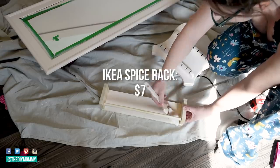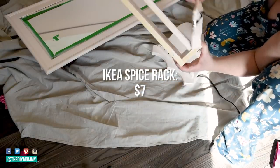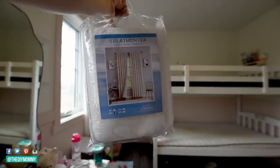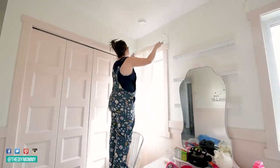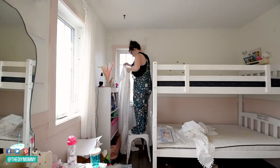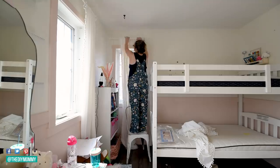I also got this spice rack from IKEA and I'm painting it in the pink color as well. This is going to act as a book holder for over little B's bunk bed. I got the curtains from Amazon — they have a really pretty pom-pom trim, they're velvet, and they're room darkening so they're going to make this space dark enough for little B to sleep. I love how they make this room look taller and they look great on the windows.